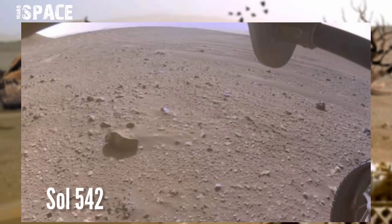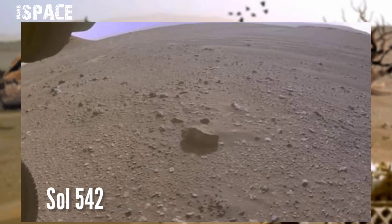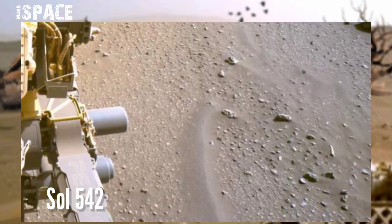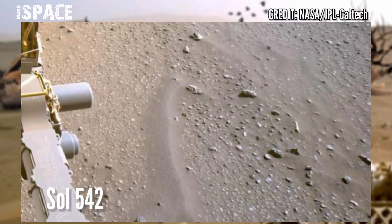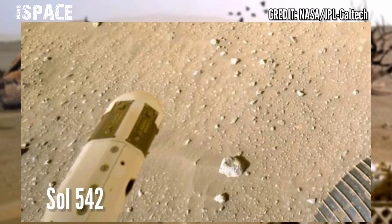NASA's Mars Perseverance rover captured these images using its navigation camera (nav cam). These images were captured on Sol 542 of its mission, on 29th August 2022.